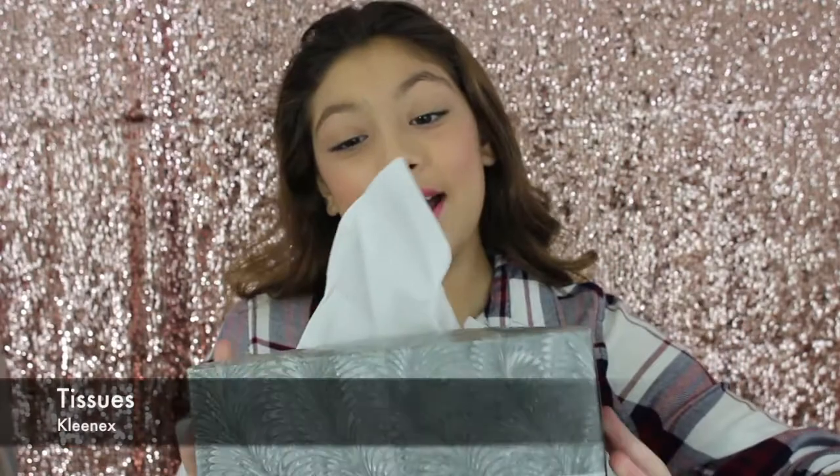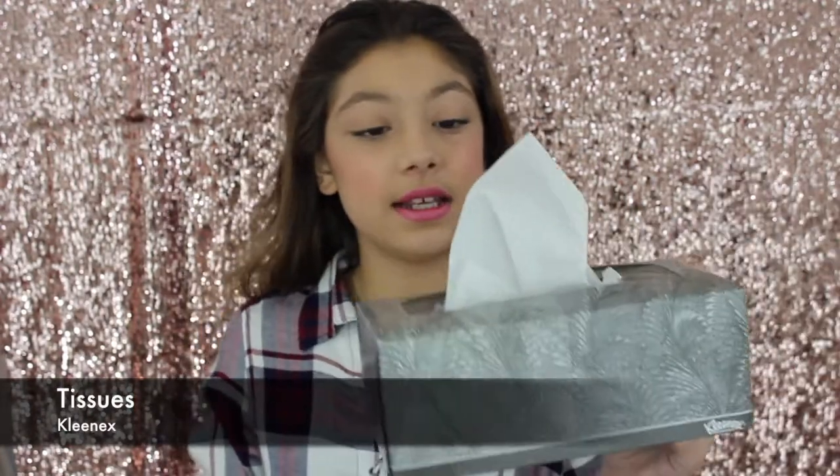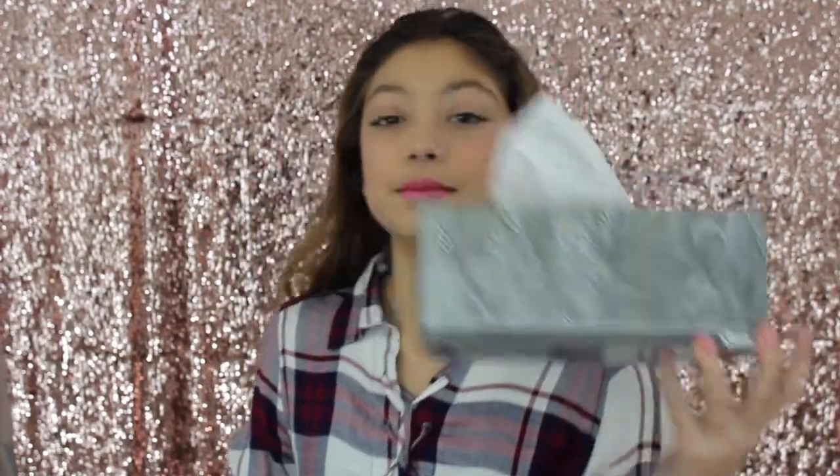Now another big must-have is tissues. I had a cold during winter break and I used this a lot, so I basically had tissues with me everywhere — in my purse, by my bed, in the car. These Kleenex brands are my favorite because they have lotion in them and it moisturizes my nose.